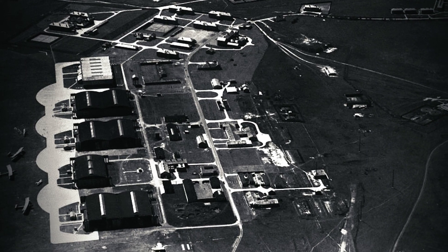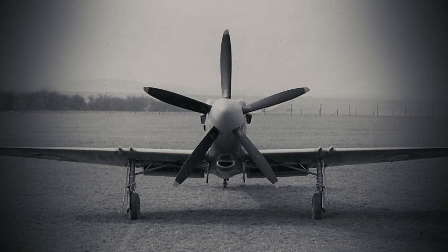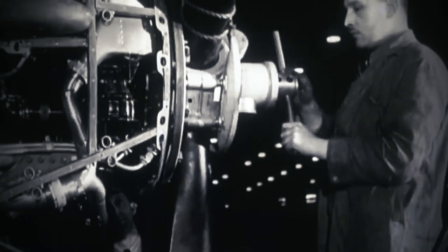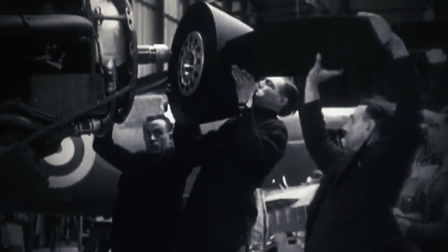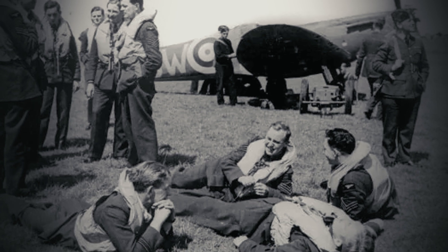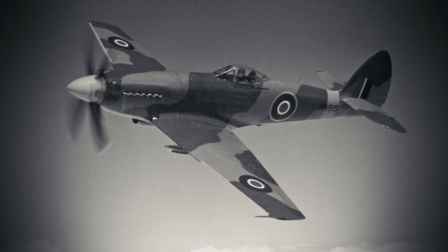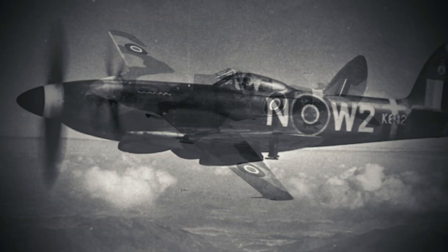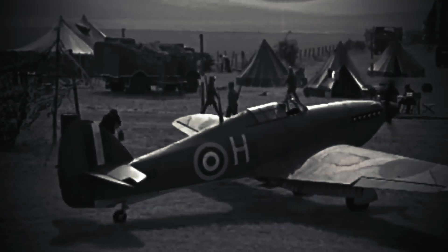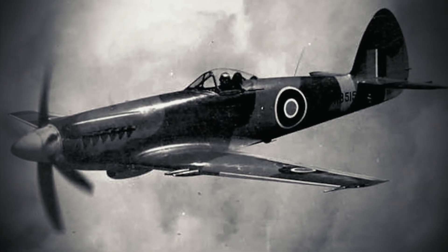During a 1944 trial over Boscombe Down, prototype NN660 hit 494 miles per hour — faster than early jets like the Messerschmitt Me 262. Engineers celebrated, but frontline pilots remained skeptical. The RAF's battle-hardened veterans, wedded to the Spitfire's intuitive handling, bristled at the Spiteful's temperament. Evaluators described its controls as more unforgiving compared to the Spitfire's responsiveness. The Air Ministry took notes. In wartime, familiarity saved lives. Could they afford to retrain pilots on a fighter that demanded perfection?